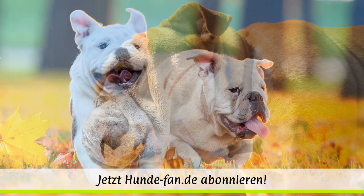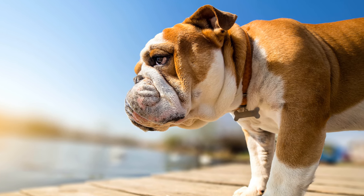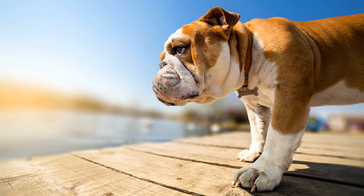Der Bulli genießt eine gelegentliche Fellpflege mit einem speziellen Hundehandschuh. Auch dankt er seinem Besitzer eine tägliche Reinigung seiner Augen- und Nasenfalten, um Entzündungen vorzubeugen.